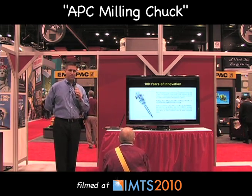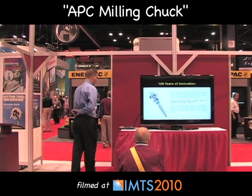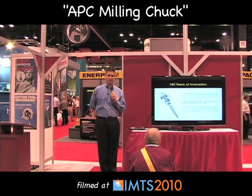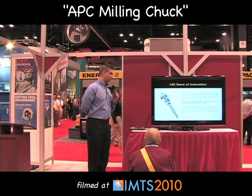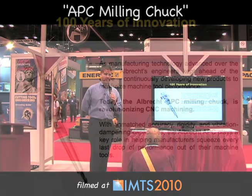Over many years the drill chuck has been a product that people are using less and less, and Albrecht realizes that if they're going to be around for another hundred years they must advance their technology. They set out several years ago to develop what is now the APC milling chuck.